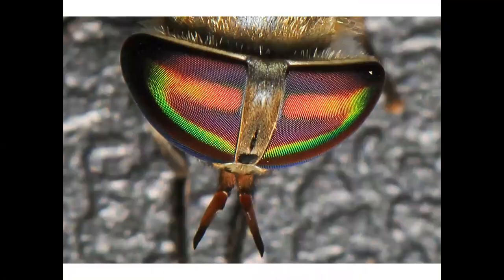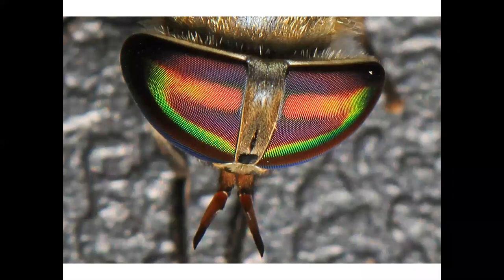Speaking of gorgeous eyes, a closely related fly is the horsefly, also named after the type of blood it likes. And yes, it also loves to feast on human blood. Aren't the eyes mesmerizing? Male eyes are not as colorful.